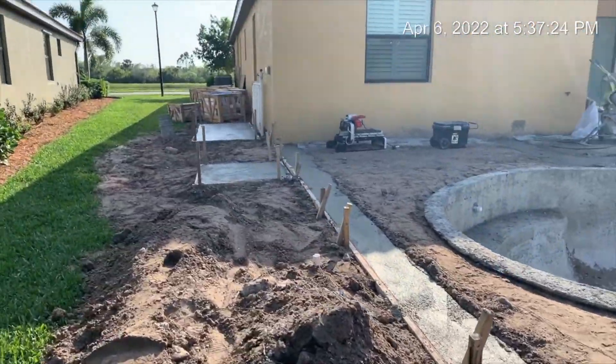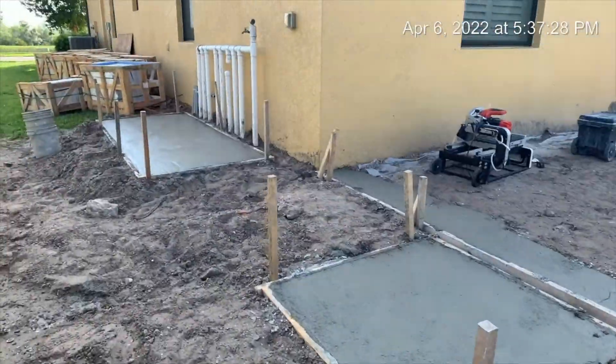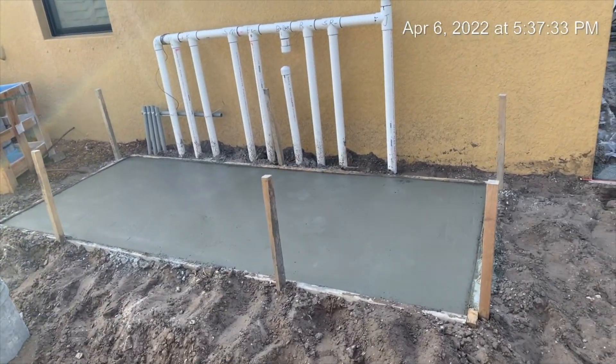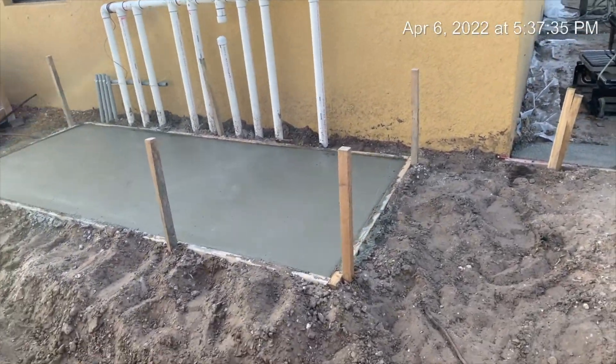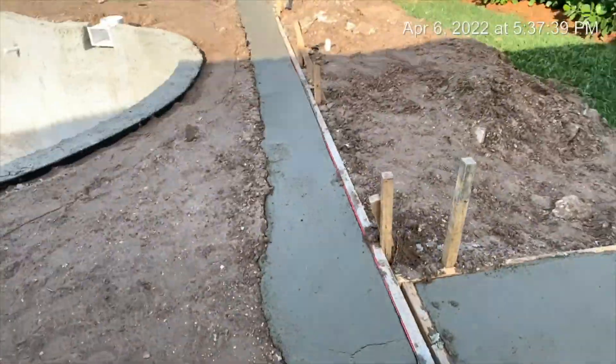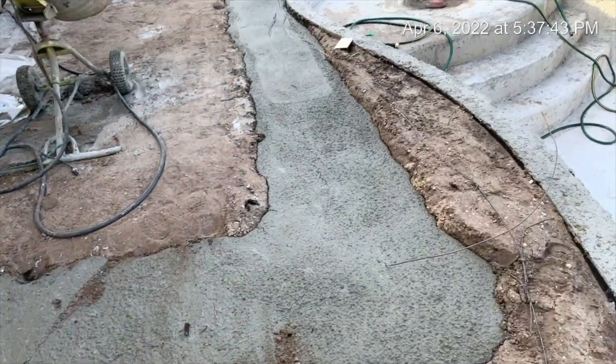And that's just the other side where it's all finished up and troweled out. Okay, so that's the end of that day. We have one more day of work.